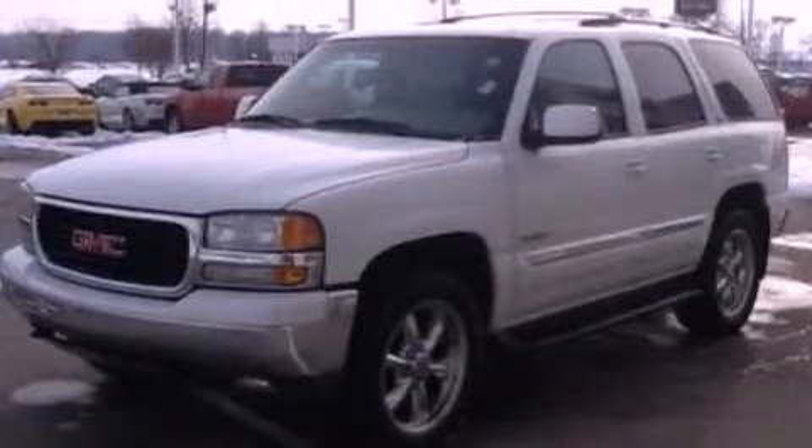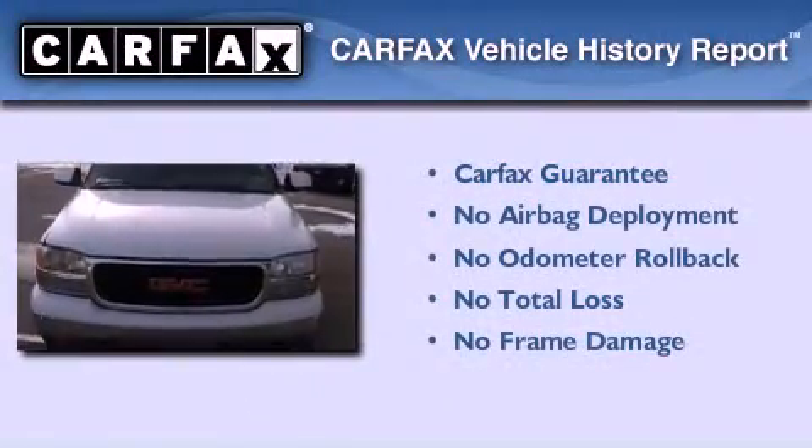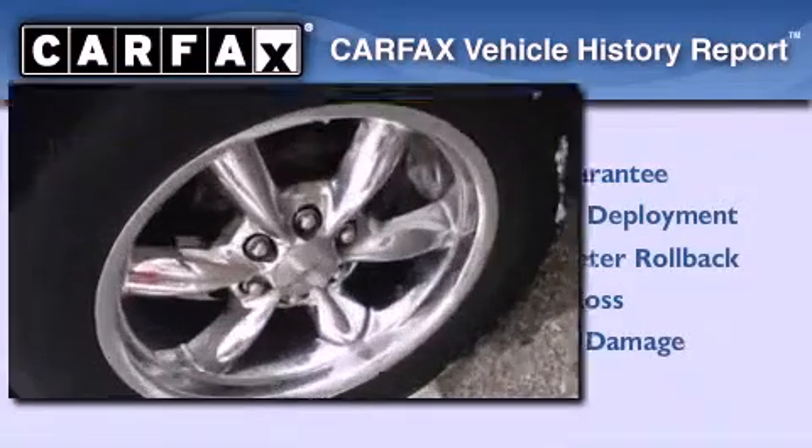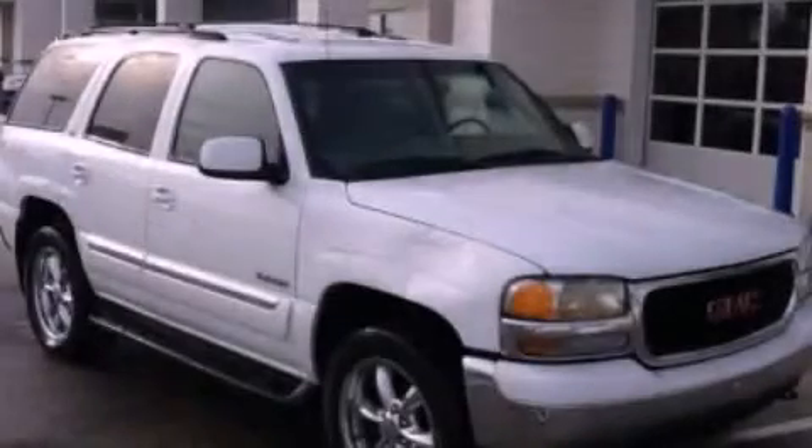Dusk-sensing headlights, air conditioning, and aluminum wheels. Not to mention that this GMC qualifies for the Carfax buyback guarantee. Contact us today and schedule your opportunity to see this automobile in person.